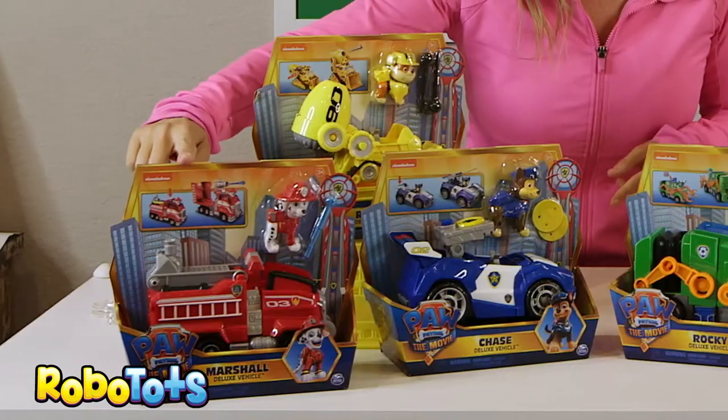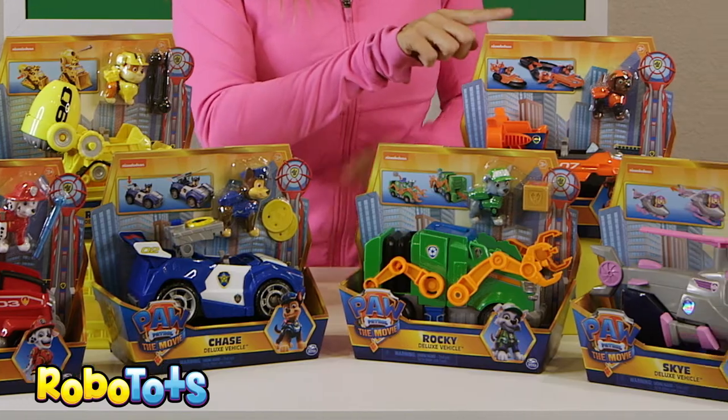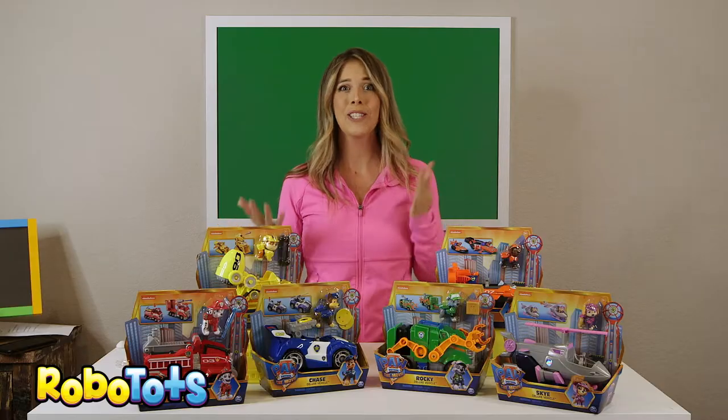We have Marshall, Rubble, Chase, Rocky, Zuma, Skye. Which one's your favorite?